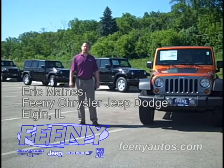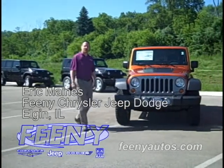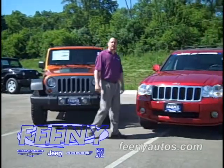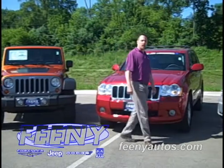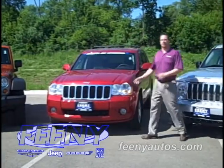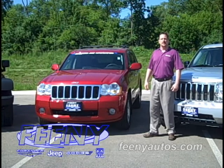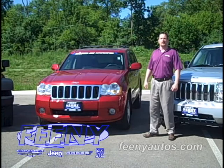Hi, I'm Eric Maynes with BD Chrysler Jeep Dodge in Elgin, Illinois, and I just wanted to share with you a little bit of information about the new 2011 Jeep Grand Cherokee Laredo and Grand Cherokee Limited. This is the current 2010 model, and I wanted to just show you some of the new features, benefits, and the new equipment that are available only on the 2011 Jeep Grand Cherokee.